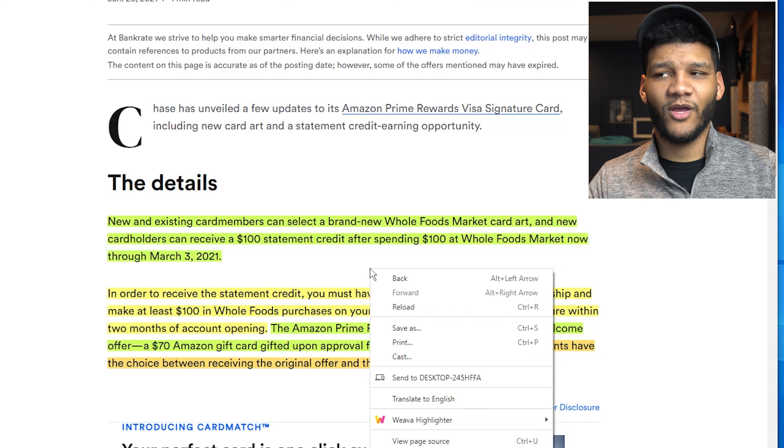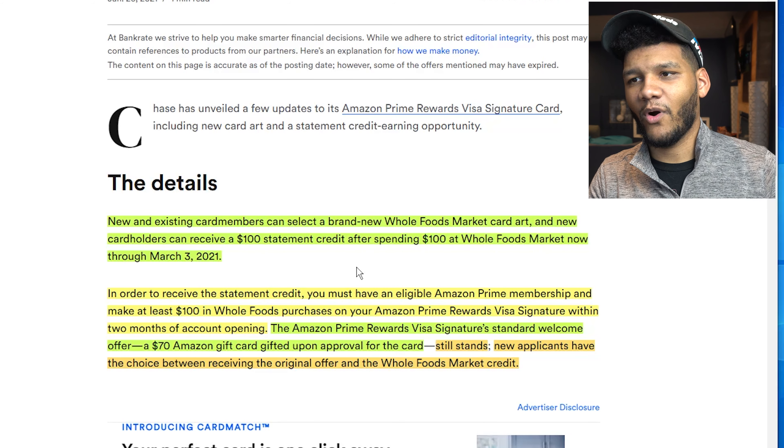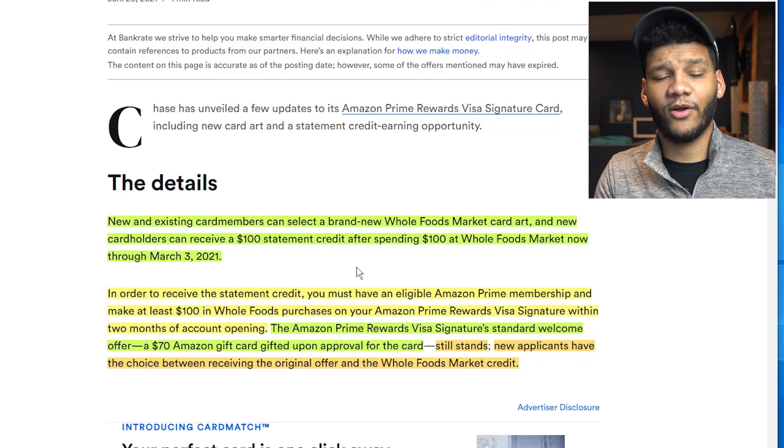So people that already have the card, you're not getting anything else with this. But if you are a new applicant, that's where you will get the $100 credit.